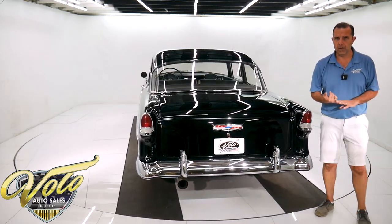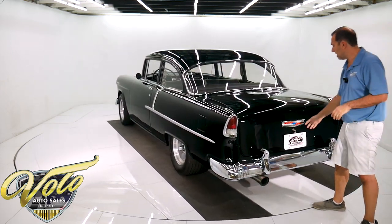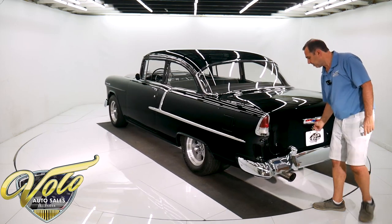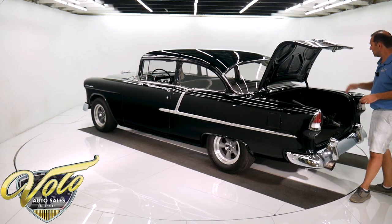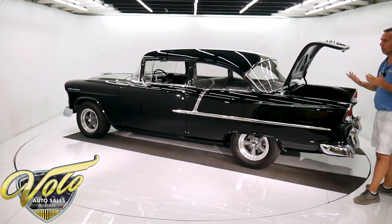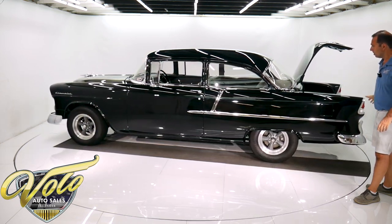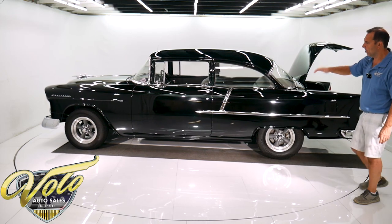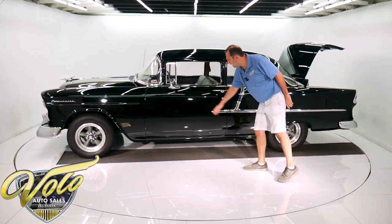The fellow I bought it from has owned it for a long time and he bought it from the first owner. Matter of fact, I have the original invoice in the car. And he says this is how he bought it — over 12 years ago, he bought it just like this and literally only put less than a thousand miles on it. So the paint and body is incredible, second to none.